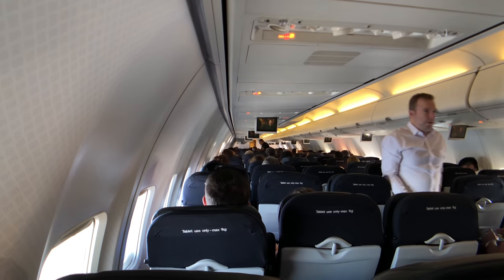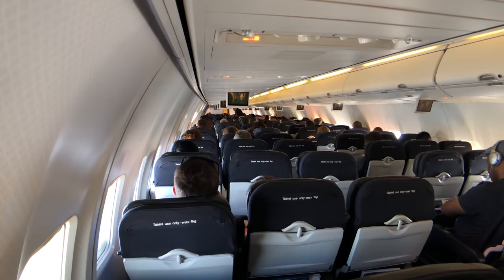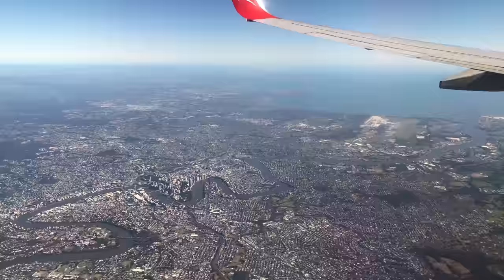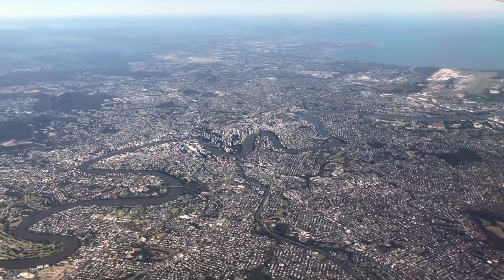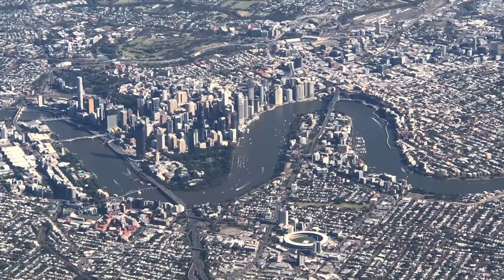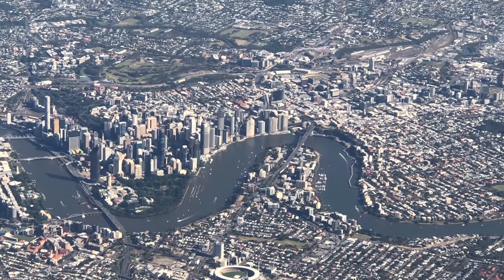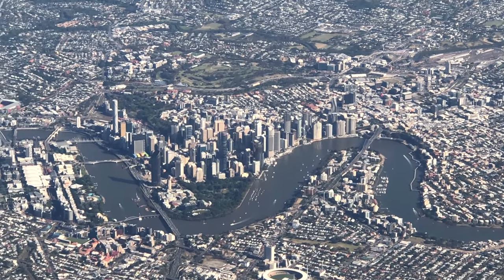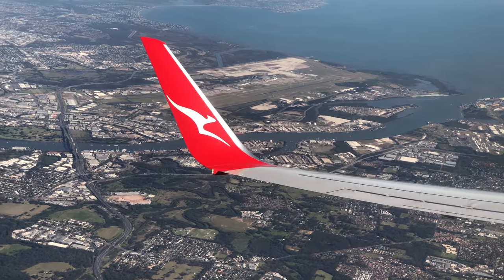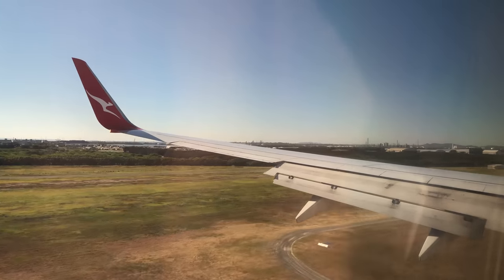We are soon approaching Brisbane Airport, where I will spend a week before heading home to Hong Kong. To conclude my Qantas journey: despite the ridiculously early departure time, the friendliness of Qantas staff, the free meal, and two empty seats next to me made the journey very enjoyable. It would be nice if Qantas can roll out free Wi-Fi with internet access across their fleet as quickly as possible, because it's always a little disappointing to get a Qantas plane with no Wi-Fi.